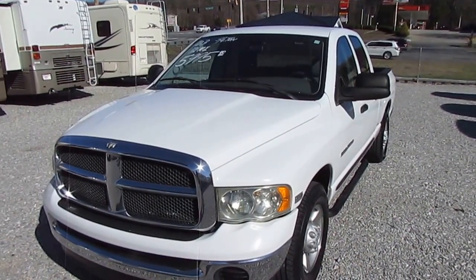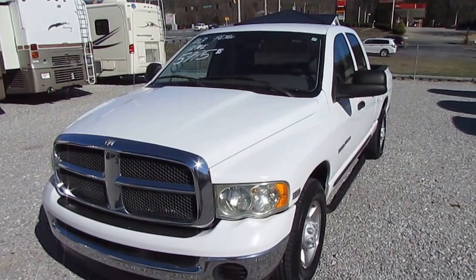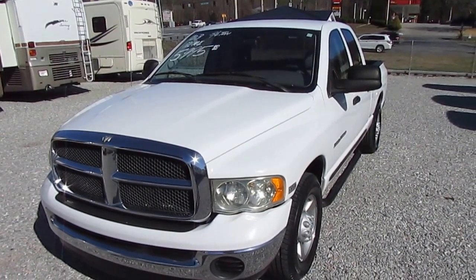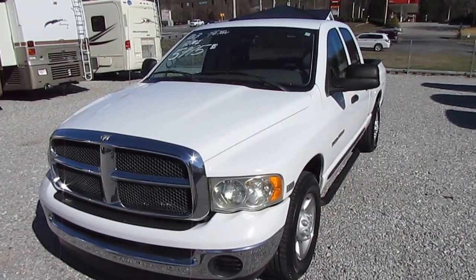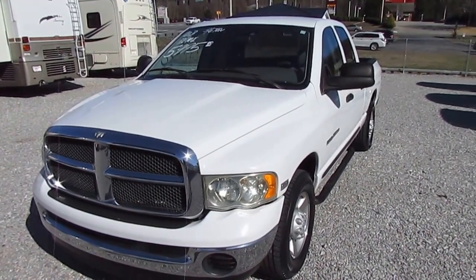Good afternoon folks. Big Bo here with another great pickup truck trade-in value from Parkway RV Center. We just recently had a customer trade this pickup truck and a 30-foot fifth wheel in on a motorhome.